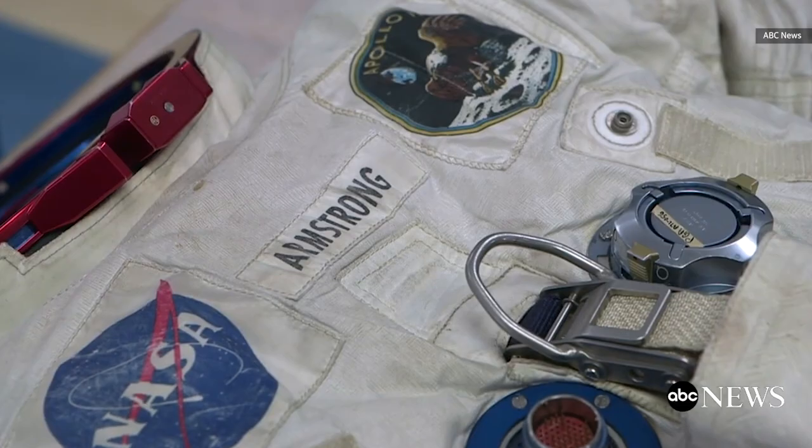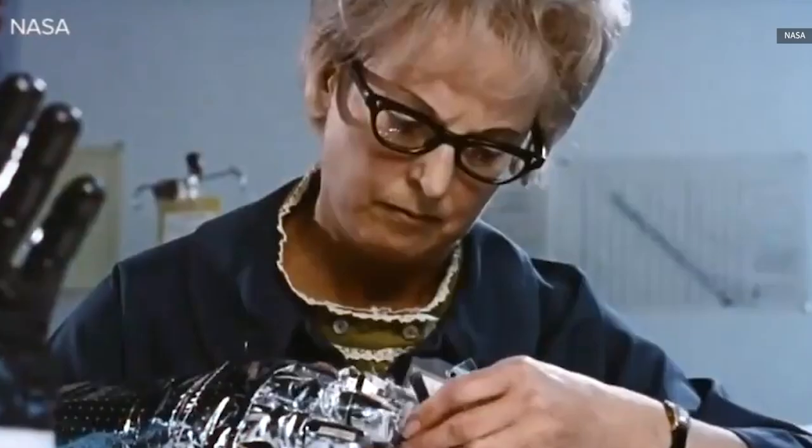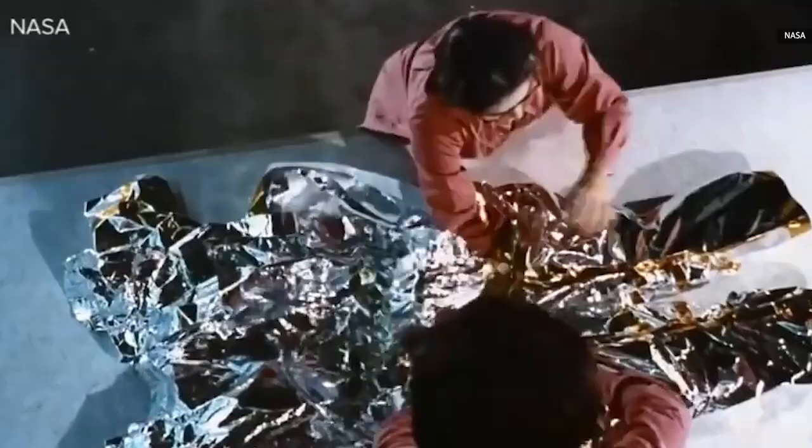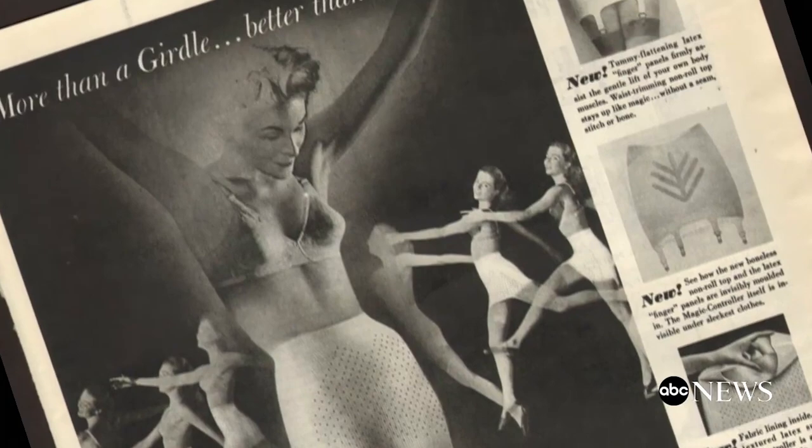Did you know that the spacesuit used in the Apollo mission — the very first garment that touched the surface of the moon — was handmade, completely customized, and was made by the industrial division of the women's bra manufacturer Playtex?